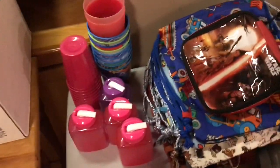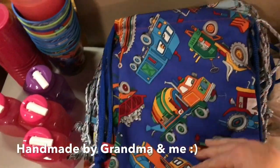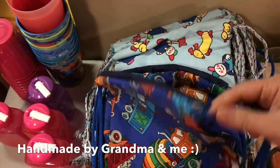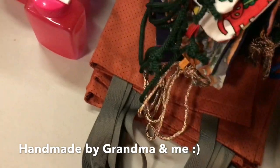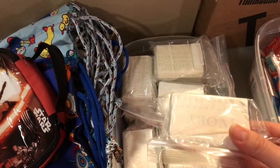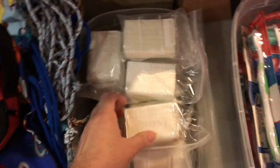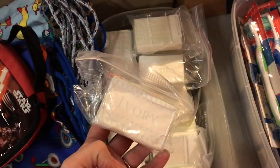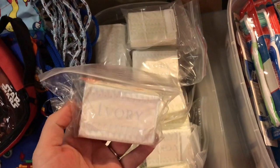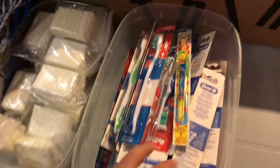Each child gets a drawstring backpack, and there are also some smaller tote bags along the bottom. Each one gets soap — ivory soap is often on sale, and it floats because air has been added, though it's less dense and won't last as long as regular soap.